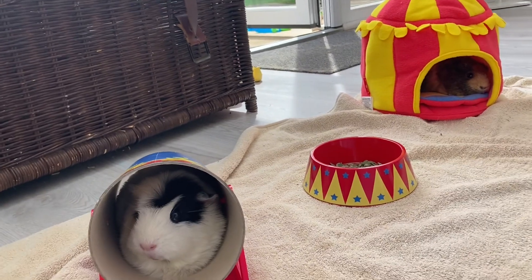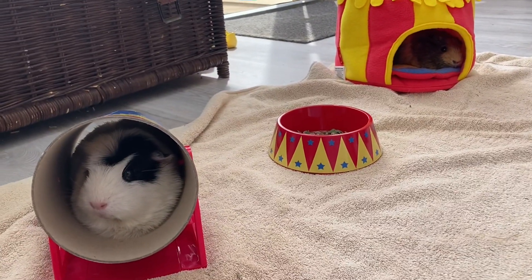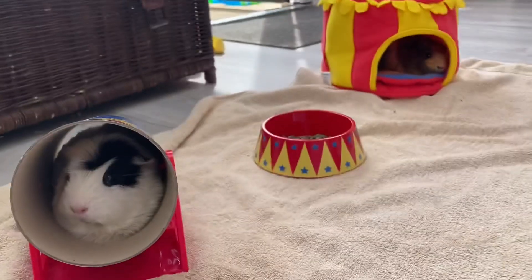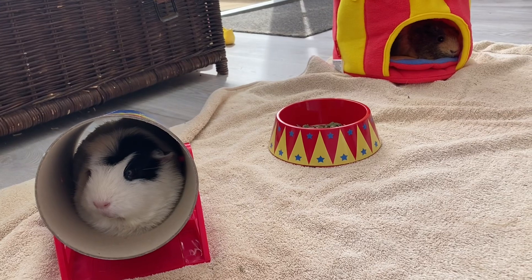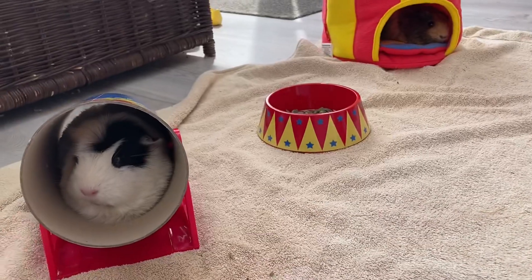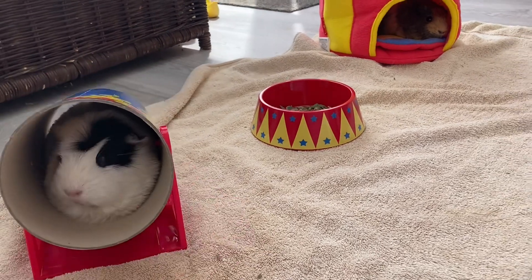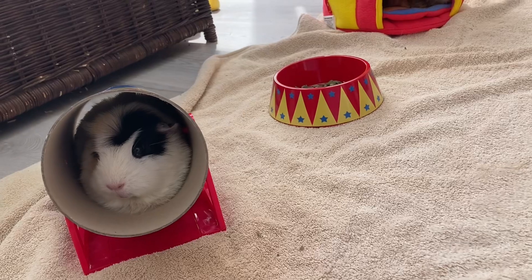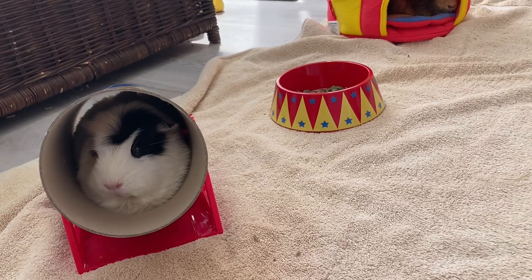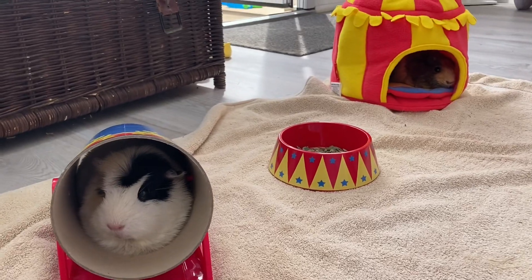Hey guys, welcome back to my YouTube channel. Today is a different video — I haven't done a guinea pig video in ages, but I decided to do one today as we got some new items for them. If you own guinea pigs, you probably know someone called Hey Pigs. Make sure you like this video, subscribe, and leave your ideas below if you want more guinea pig videos.